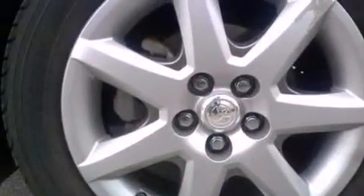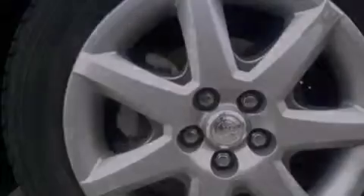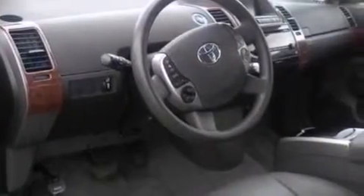Cruise control, full power accessories, a CD player, and the navigation system will help you get from point A to point B on time.